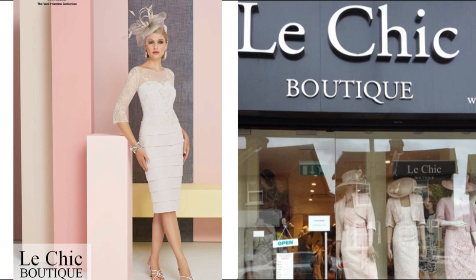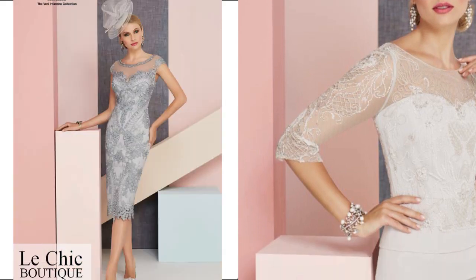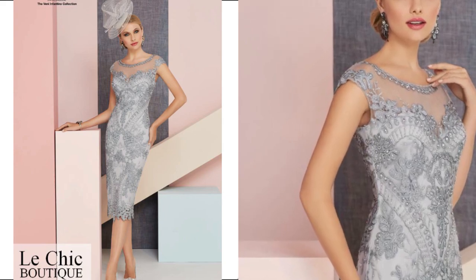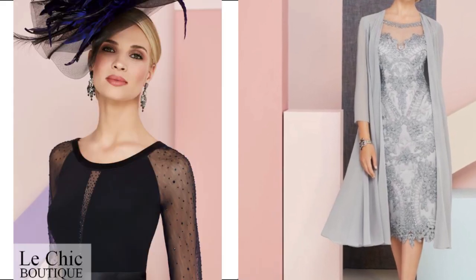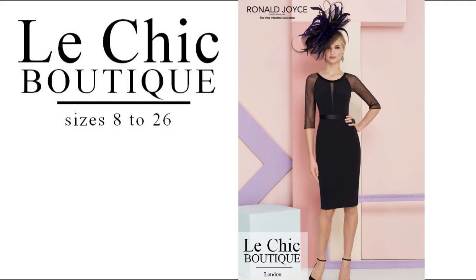In Veni Fantino we have sizes from 6 to size 26. Veni Fantino is a renowned designer. The outfits are fantastic for mother of the bride, mother of the groom, any special occasion, the races, escort, and also they are very good for occasion wear and very good for cruises.